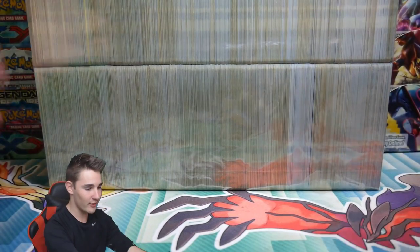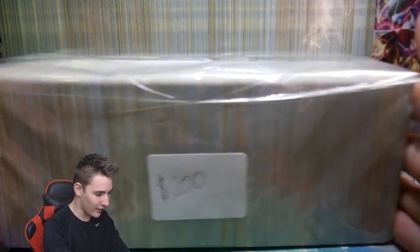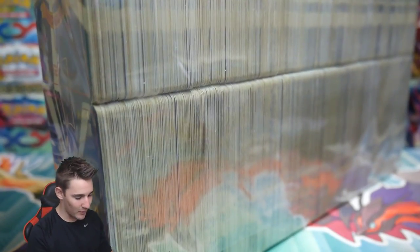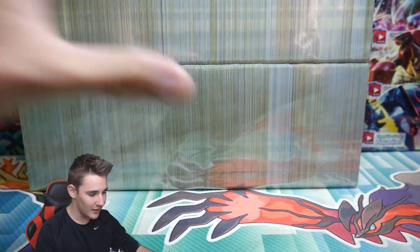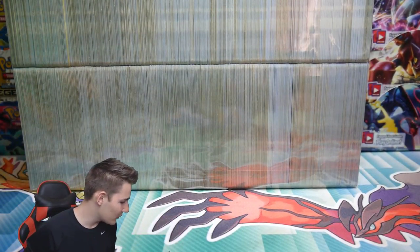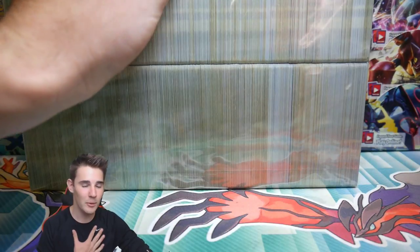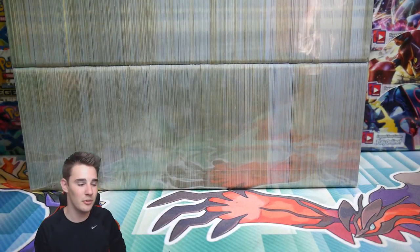This absolutely monster mega cube is huge — this thing weighs maybe 3 kilos. Check out how big it is; it's even bigger than one of these stacked on top of each other. These are all base set Pokemon cards — base set from 1996. Honestly, this is the most massive thing I've seen in the world of Pokemon cards. They are all Japanese; I have no idea what's in them.